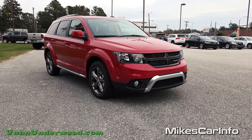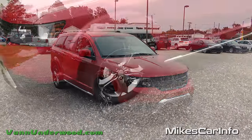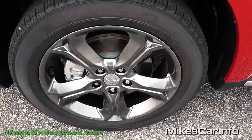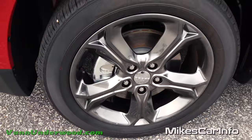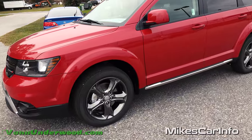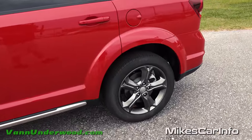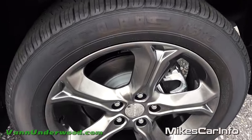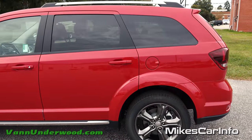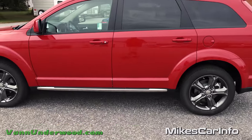Since it's the Crossroad trim, it has the awesome hyper black 19-inch alloy wheels, which I really like the look of — they match pretty much any color the vehicle comes in. You have the ventilated disc brakes in the front and the solid disc brakes in the back. It also has privacy glass and roof racks on top.